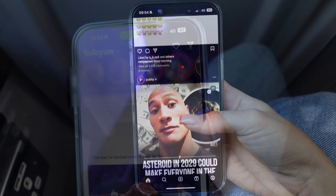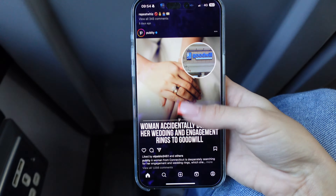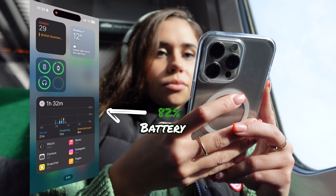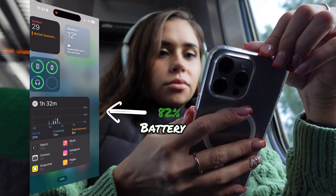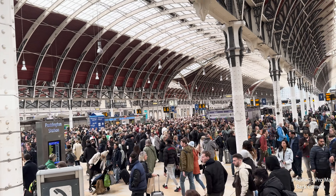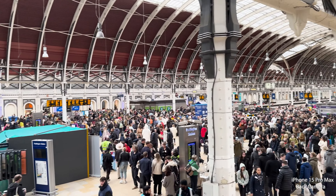The screen is nice and visible even at around 60% brightness — everything is clear to read. After an hour and a half of screen time, we are now at 82% battery. Made it to Paddington — look how many people are out on a Sunday. London just never rests.